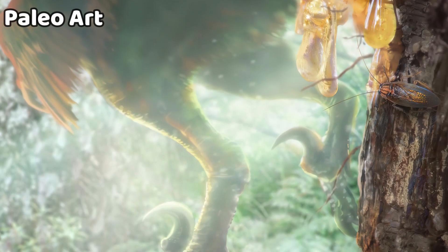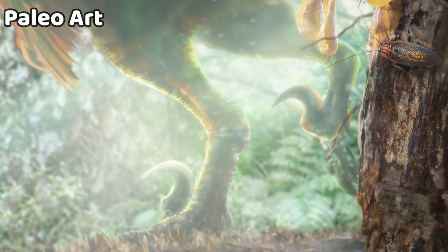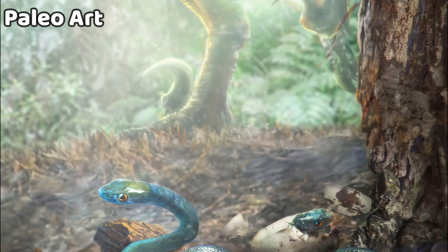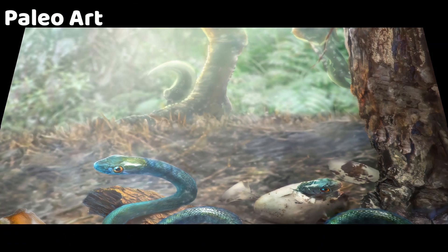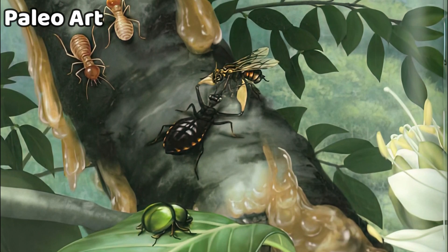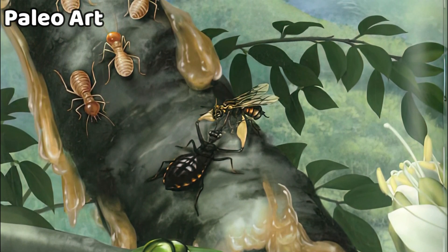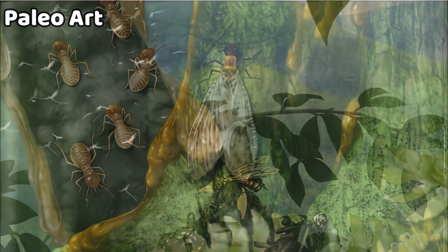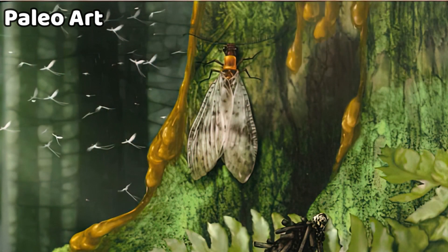During this time, the forests of what is now northern Myanmar were teeming with life, and the resin produced by prehistoric trees served as a natural preservative, capturing insects like Micropictopallium in exquisite detail. The amber allows for amazing preservation of color samples and small details, enabling an in-depth study of the fossil, its biology, and its relationship to modern relatives.